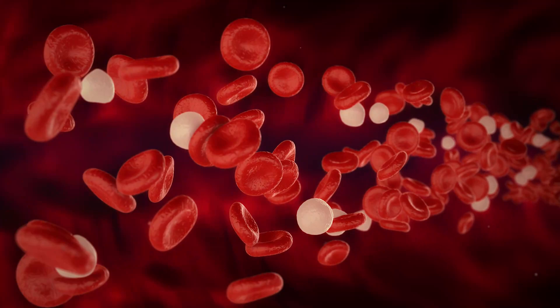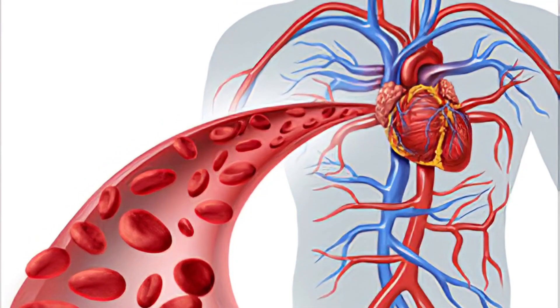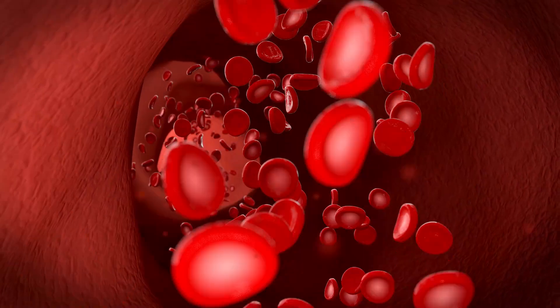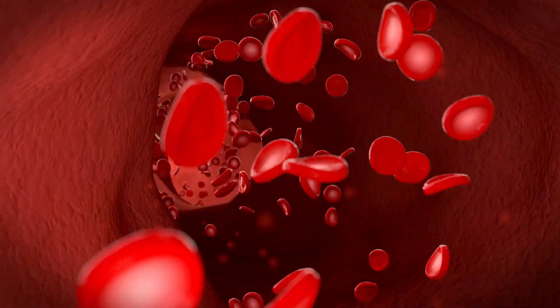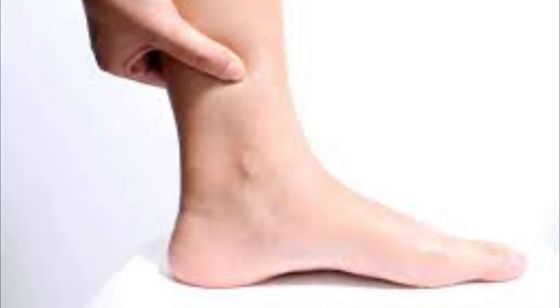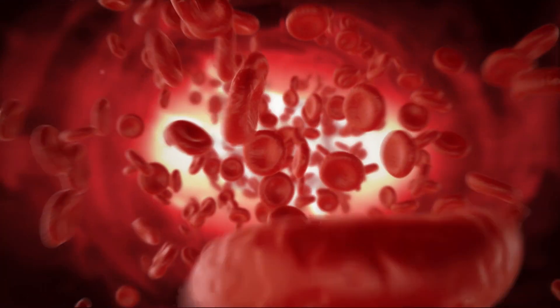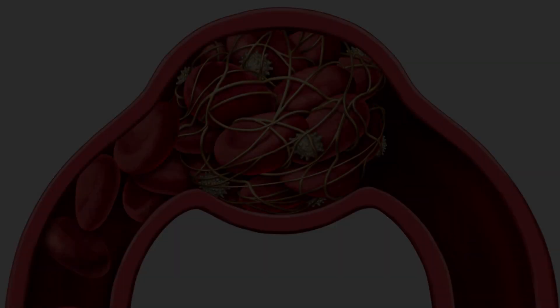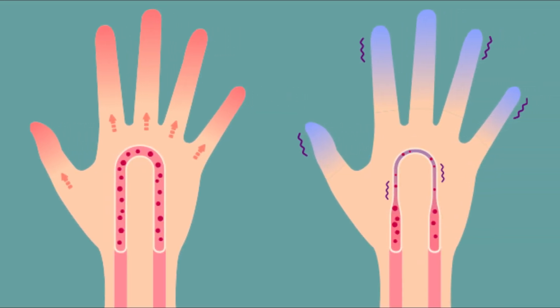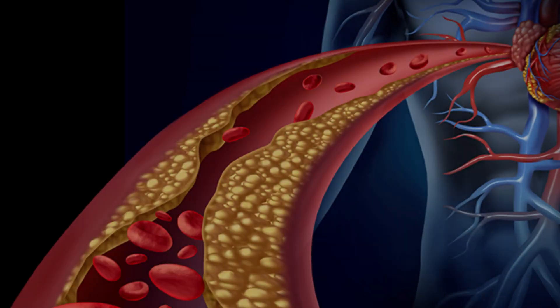Plaque buildup, blood clots, or narrowed blood vessels can lead to poor circulation. When obstacles or narrow paths slow down blood flow, it is very difficult to send blood to every part of your body in an efficient way. Poor circulation is a common feeling that affects millions of people every year. It can range from something as benign as your leg falling asleep after sitting for a long period of time, to something life-threatening such as a blood clot. It is important to note that poor circulation is not a condition itself, but a result of other factors. You should be aware of the potential causes of poor circulation and watch out for the signs to ensure your body is as healthy as possible.